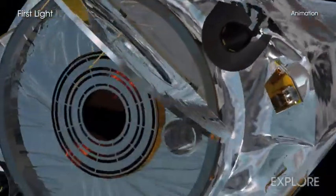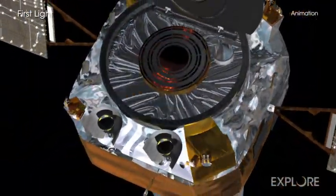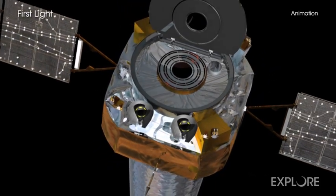Chandra will continue to observe Cassiopeia A in the future, adding to its remarkable legacy of discovery for this supernova remnant.